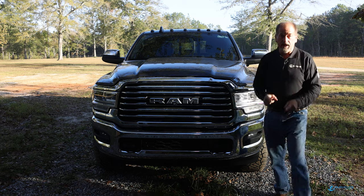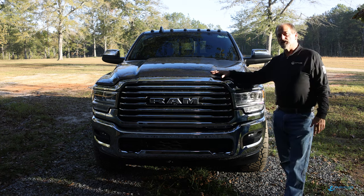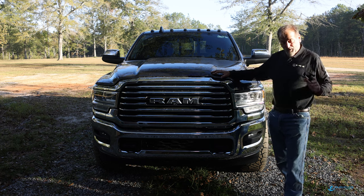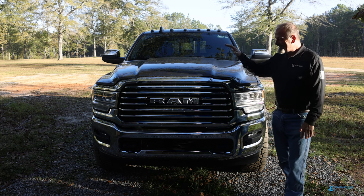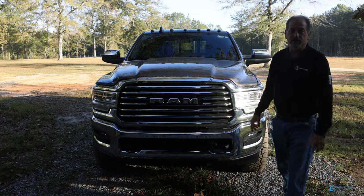Check it out - I got the front end of the truck fixed. Only took me two years. Insurance covered it, I just couldn't stop long enough to get it fixed. Finally while I was in Hawaii for two weeks I got it fixed. Enjoy the Tuesday tip on IBSS - it's pretty cool. Let's get this going.